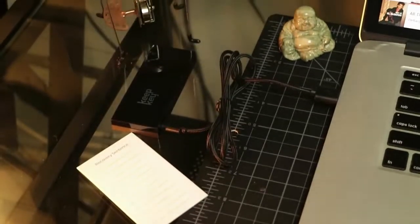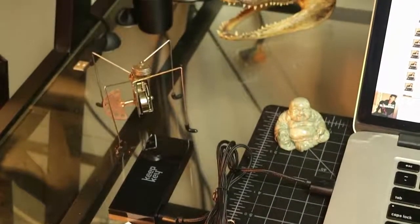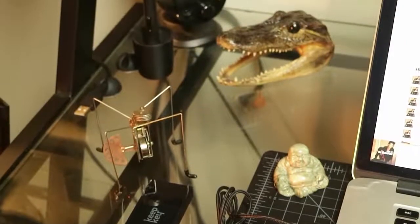All in all, I'd say KeepKey is a great device for safely storing your cryptocurrency offline and would highly recommend it to anyone on the market for more security of their digital assets.